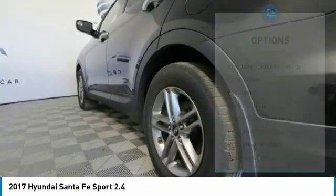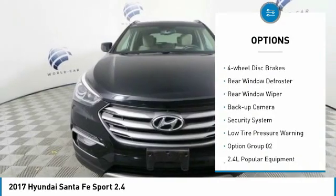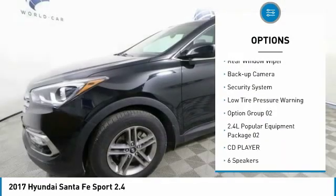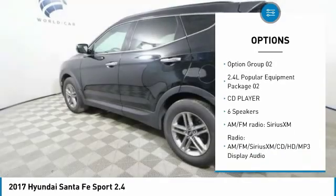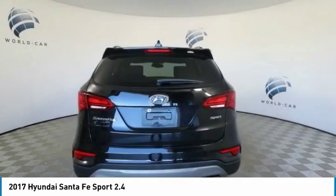Here are some of this vehicle's great options: electronic stability control, brake assist, fog lights, speed control, four-wheel disc brakes, rear window defroster, rear window wiper, backup camera, security system, low tire pressure warning.